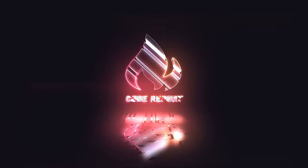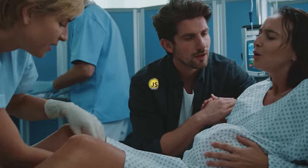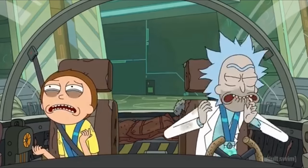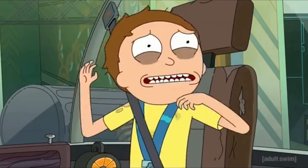It is June 29th, 2022, and you're watching The Code Report. Well, it's that time of the week again. A fresh new web framework has been born, and I know exactly what you're thinking: I can't f***ing do this anymore!